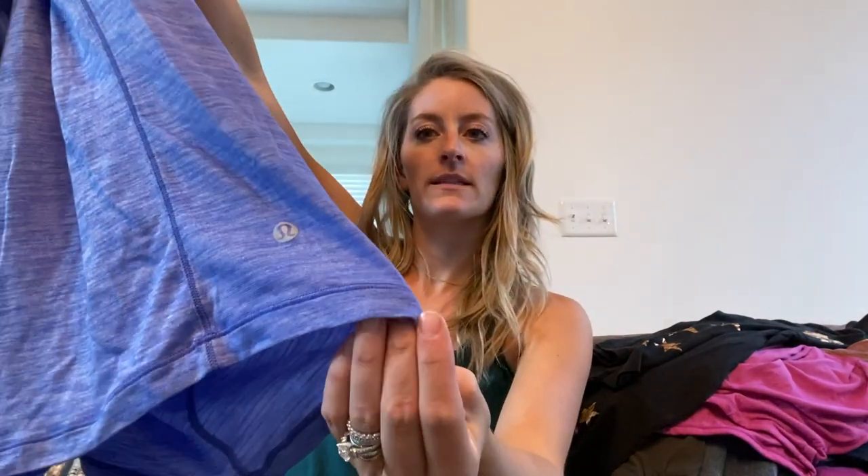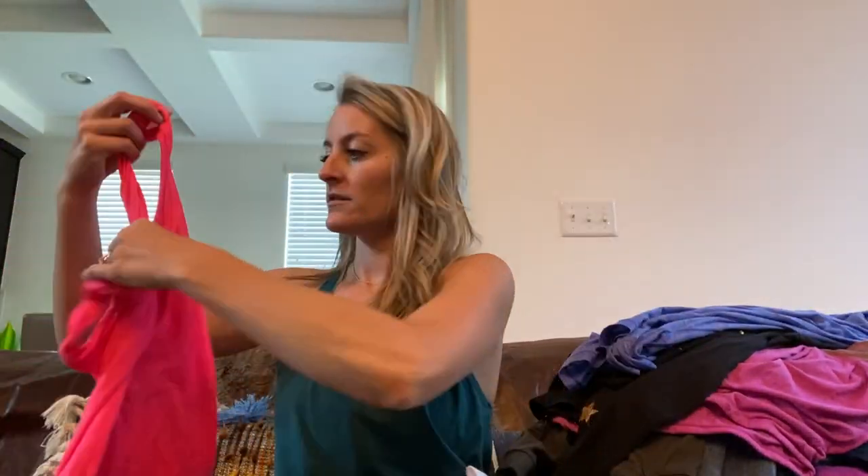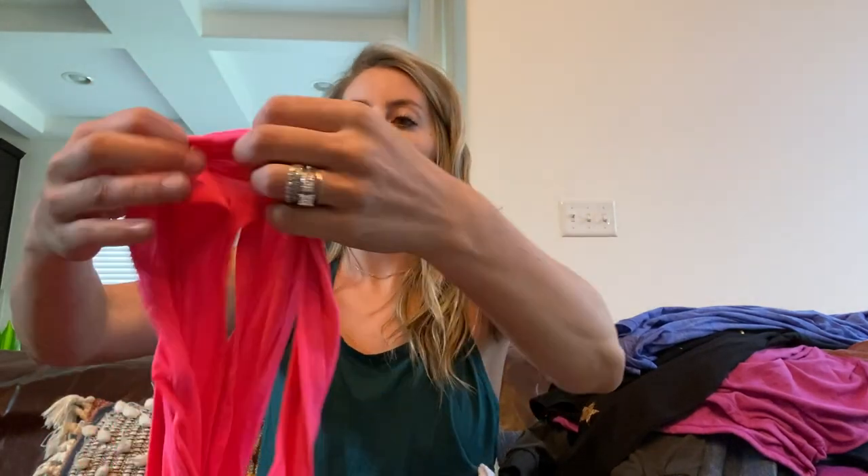Size 10 Lululemon long sleeve — really pretty blue, lighter weight long sleeve top with the logo right there. This is a Gap Fit tie-back tank top, size medium — I picked it up because it's a gorgeous pink color with an open back tie.